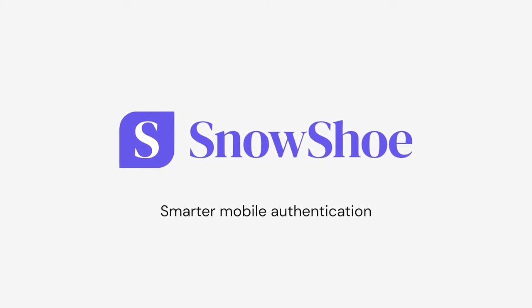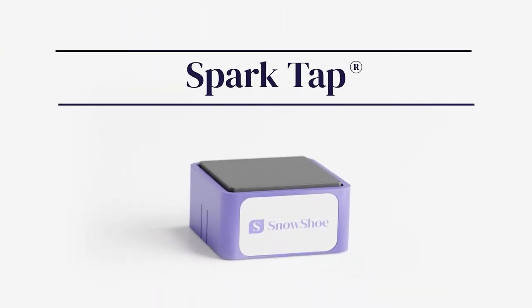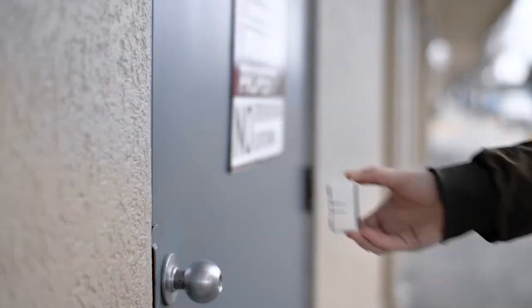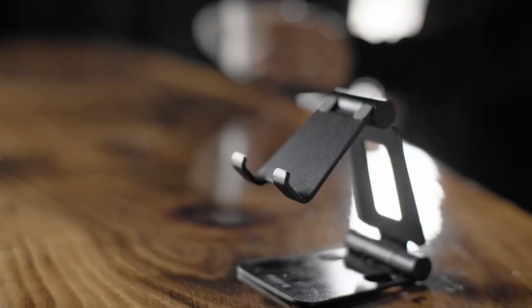Snowshoe, the leading provider of smarter mobile authentication, introduces the SparkTap. The SparkTap is a patented, trademarked product that provides a COVID-safe check-in solution for a variety of use cases. The SparkTap can be fixed in place via magnets, tethers, or other fixtures.